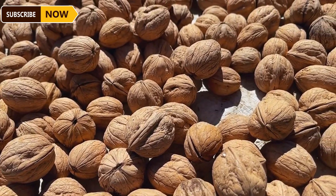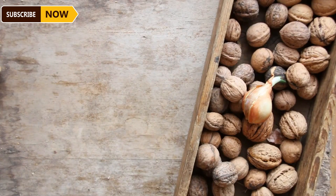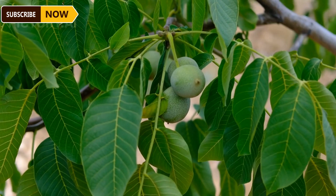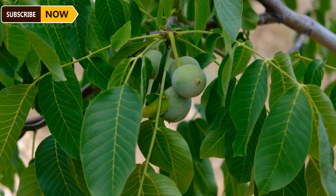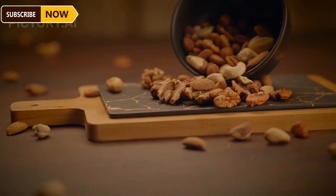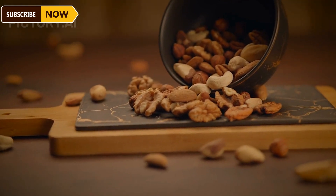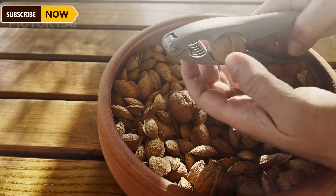Walnuts provide significant economic value in many countries, especially in the United States. After five to seven years to mature, healthy walnut trees can produce between 66 and 350 pounds of nuts per year — a notable figure with substantial yield potential. In 2023, California had approximately 355,000 acres of walnut orchards, supplying up to 600,000 tons of nuts annually.